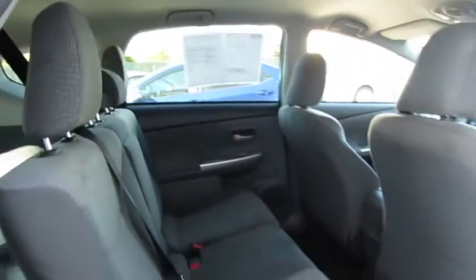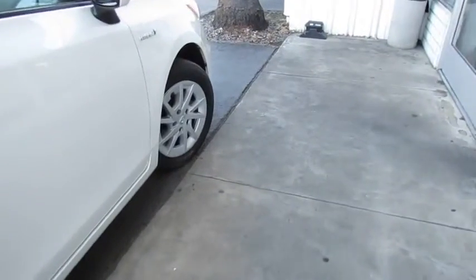This vehicle is Carfax-certified one owner and qualifies for Carfax buy-back guarantee. A vehicle like this doesn't come along every day. Come in and get it before someone else does.